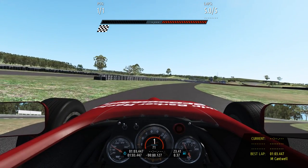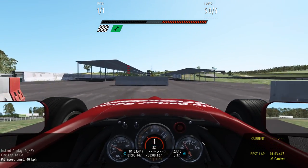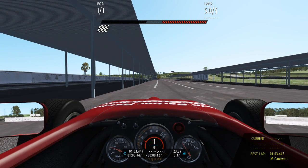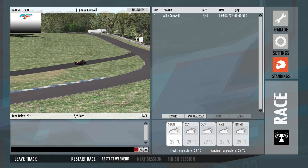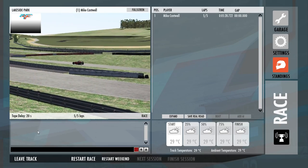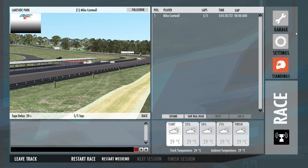Anyway, thanks for watching. I'll upload another video in a few days and we'll do another one. So there we go — 5 minutes 28.722 in the little Skippy Barber trainer. Yeah, not a bad old thing. Thanks for watching and have an awesome day.